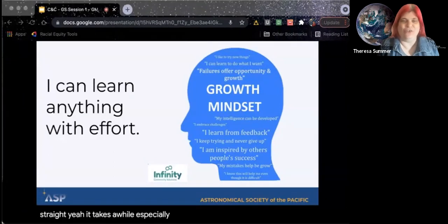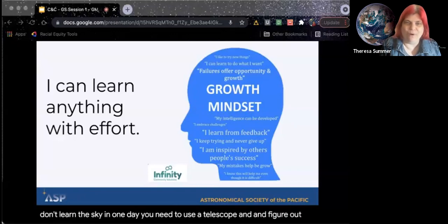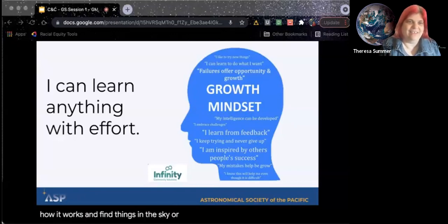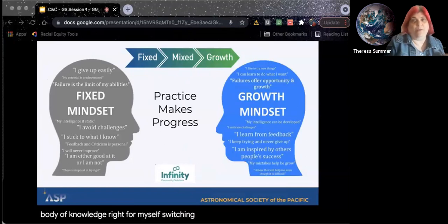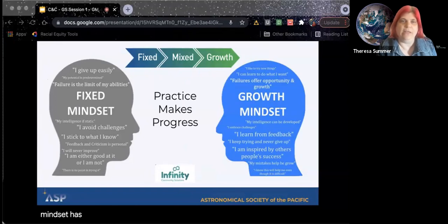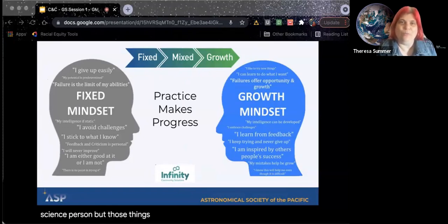In astronomy, we know that you don't learn the sky in one day. You need to use a telescope, figure out how it works, and find things in the sky. So what you do is you build a body of knowledge. For myself, switching from a fixed mindset to a growth mindset has been really challenging because I was told I was smart, I was a science person — but those things can really be a trap.